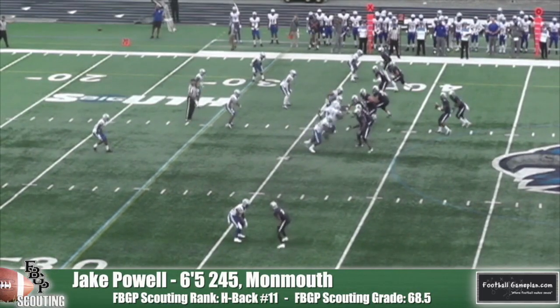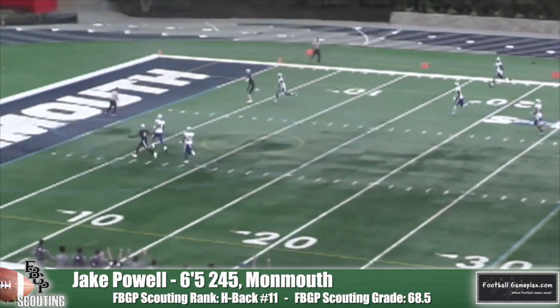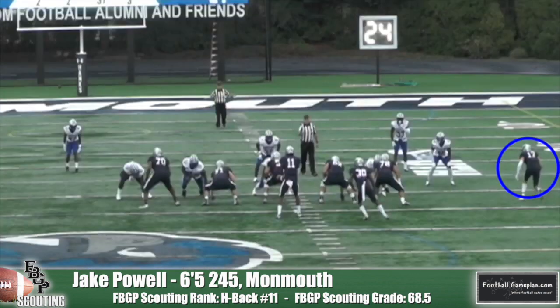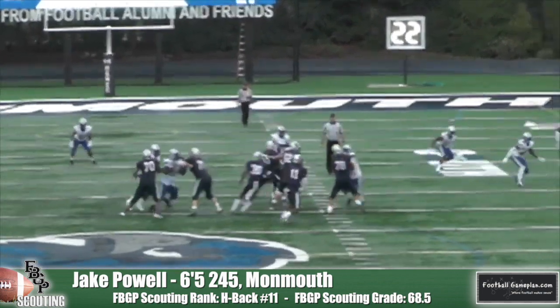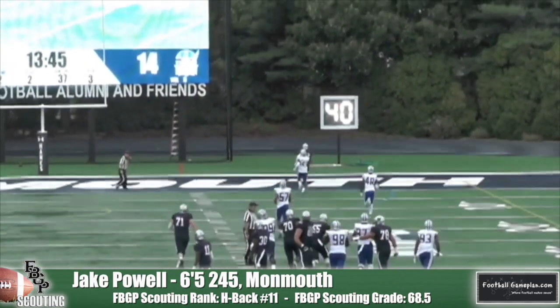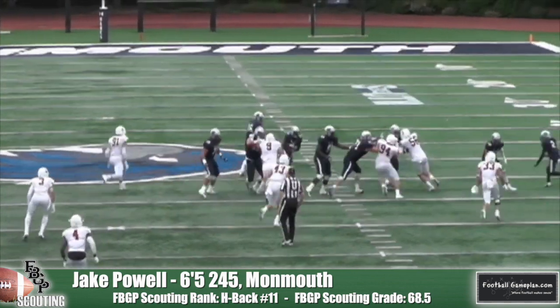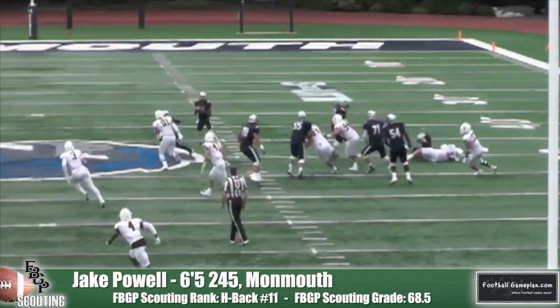Rounding out our list is Jake Powell out of Monmouth. The 6'5", 245-pounder was snake-bitten by injury this year, which limited him to only five games. But he is a strong blocker at the point of attack and could develop into an in-line guy down the line, thanks to the coaching and experience he got at Monmouth. Powell is more along the lines of your old school H-back and definitely has a bright future as a pro.